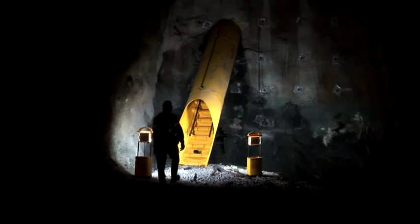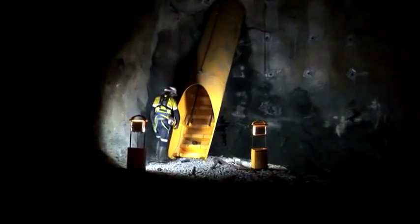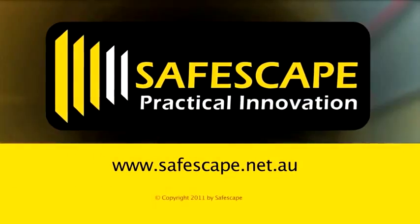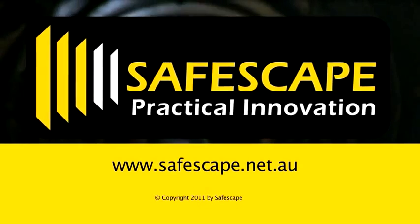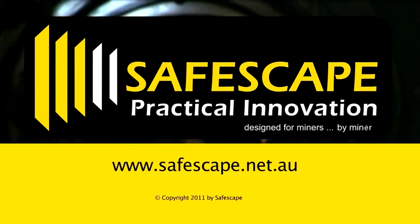If you would like to learn more about this innovative new product, check out our website and feel free to contact us. Alternatively, see our locations page and contact the mines we have recently done work for for more information. SafeEscape Latitude is a practical innovation designed for miners by miners.